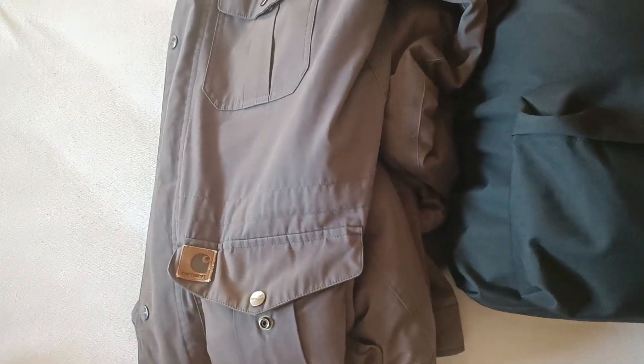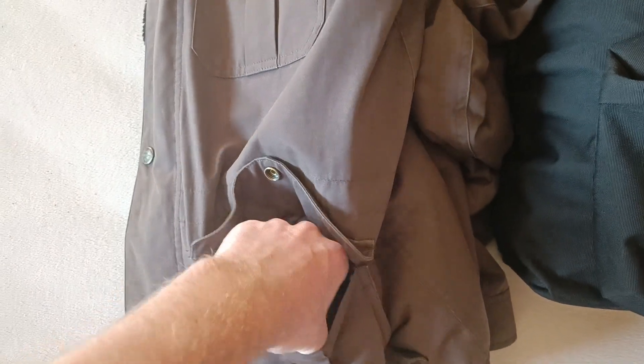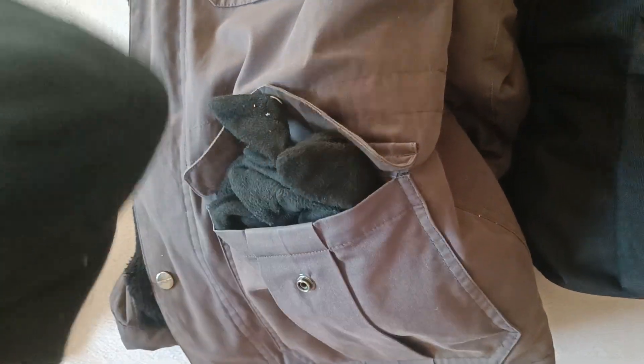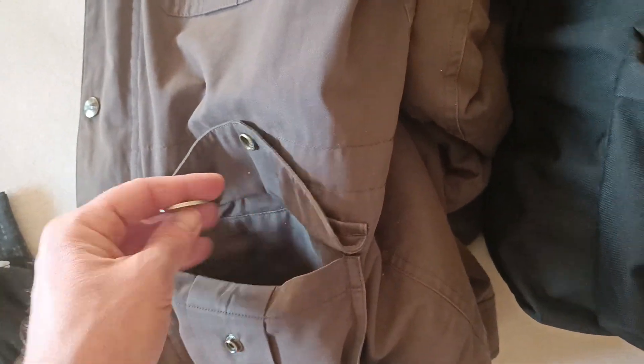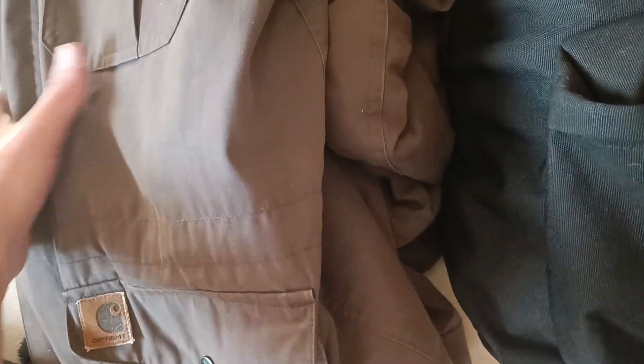Let's start with the jacket. In my pockets I would usually have my beanie, I would have my buff, and gloves. That's it. I have one euro here.